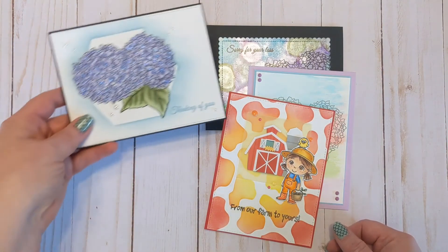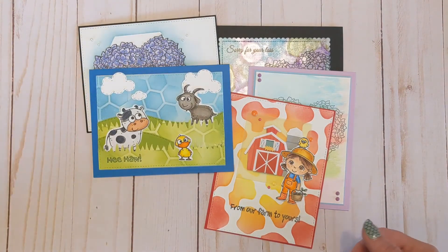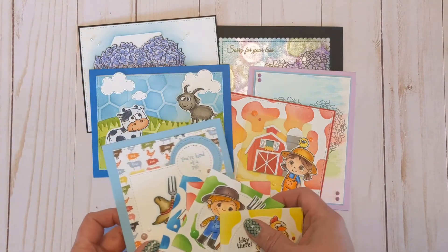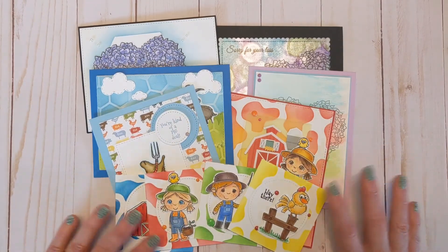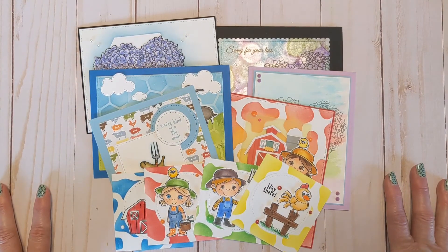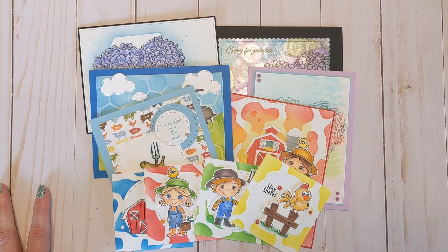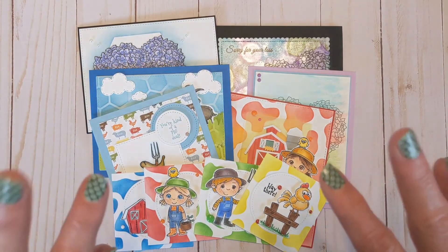So those are my creations for the Crafting Kimmy May 2022 release — everything is available now and linked in the description box below. Head on over and grab it all up. If you create with it, I'd love for you to share with me — I always love seeing what people create. Until my next video, I hope you have an amazing crafty day. Thanks for stopping by!